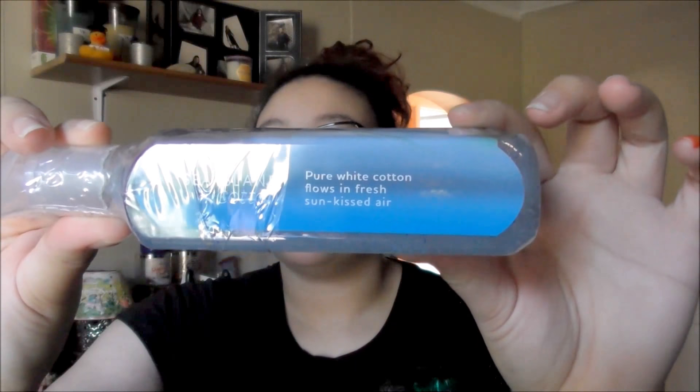The next one I got is a Deep Cleansing Hand Soap, and this one is Sea Island Cotton. I like the smell of cotton, but I'm not sure if I'll like it as a hand soap — I really wanted to give it a try though. It says 'Pure White Cotton Flows in Fresh Sun-Kissed Air,' so I'm hoping it turns out to be a refreshing, fresh, clean smell.